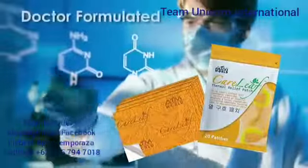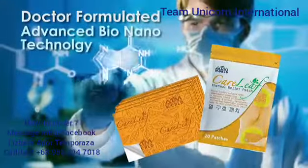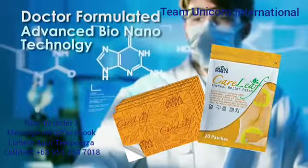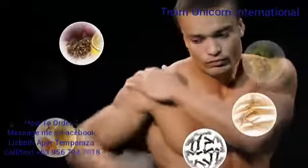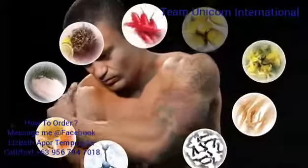Doctor-formulated Careleaf utilizes advanced bio-nanotechnology. It strikes at the molecular level. Careleaf has a combination of nine natural ingredients infused in micro layers.